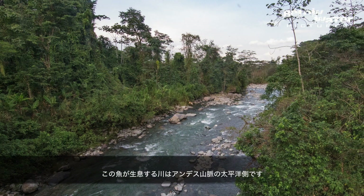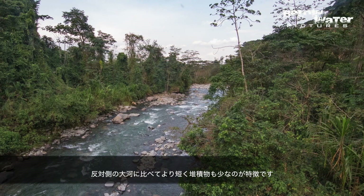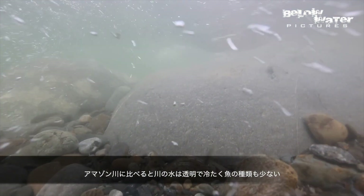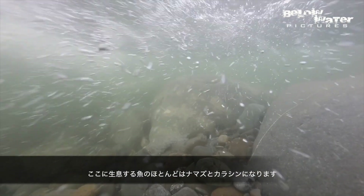The rivers on the Pacific side of the Andes flow westwards. They are much shorter and carry less sediments, so the water is very clear but also much cooler and less diverse than on the Amazonian side. The fish found here are mostly catfish and various species of characins.